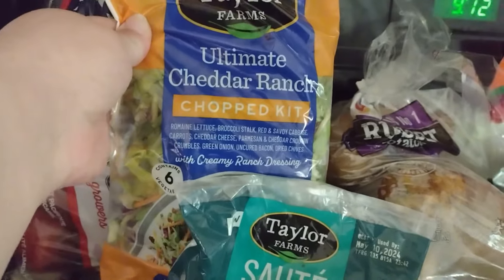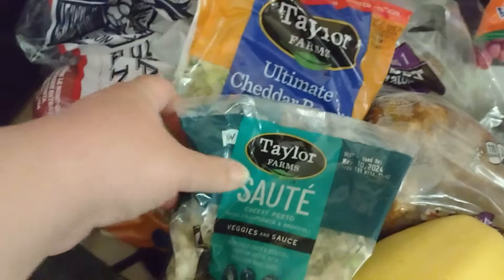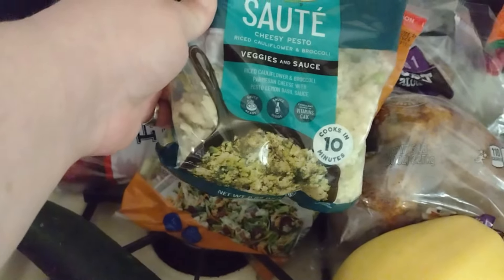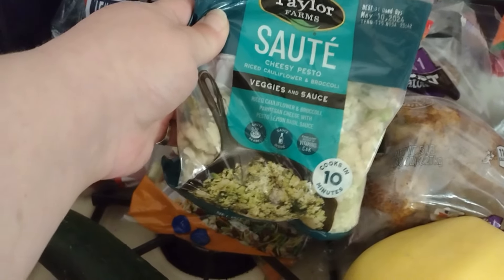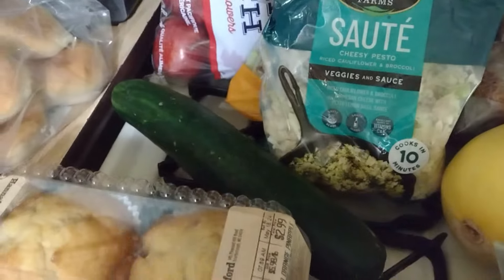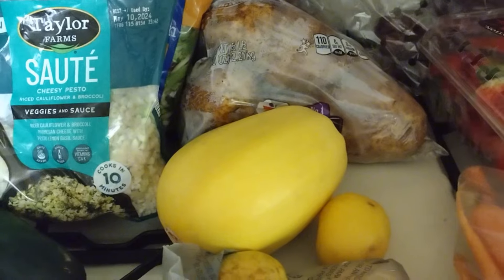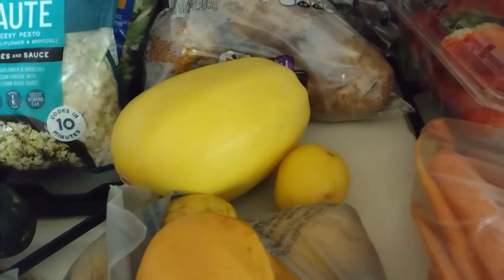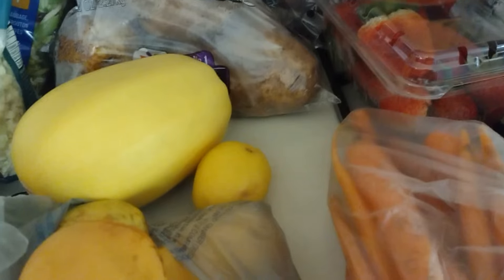We got an ultimate cheddar ranch chop kit and a cheesy pesto rice cauliflower and broccoli sauté - never tried that, I'm gonna have to try that out. We got a pretty good looking cucumber in there and a little tiny baby spaghetti squash. I still haven't tried mine yet, and we got a little lonely lemon.